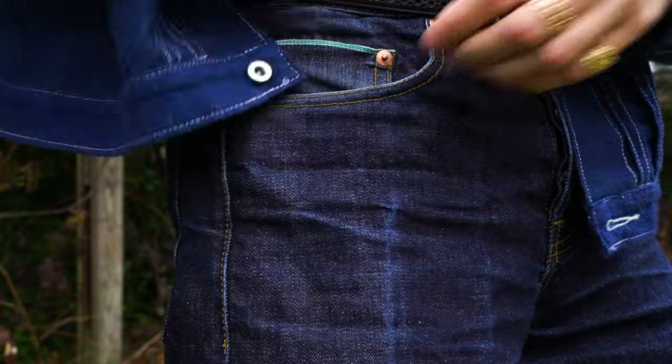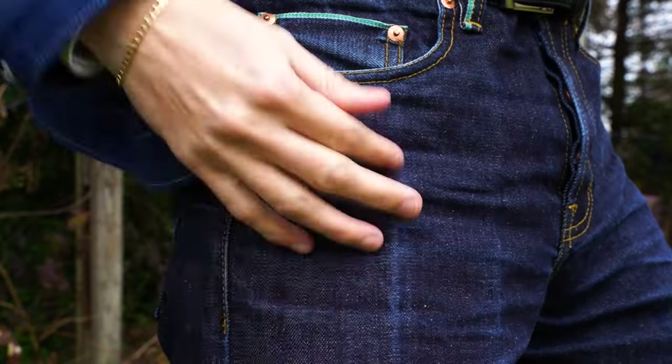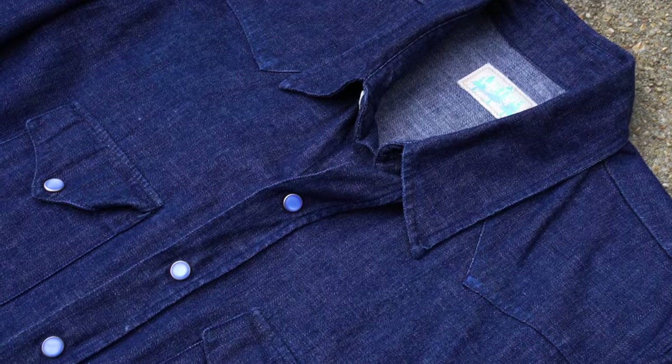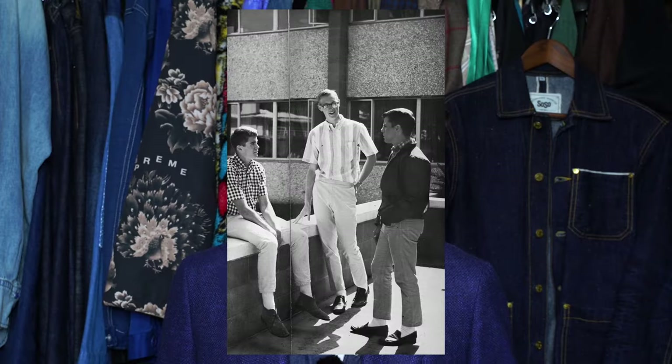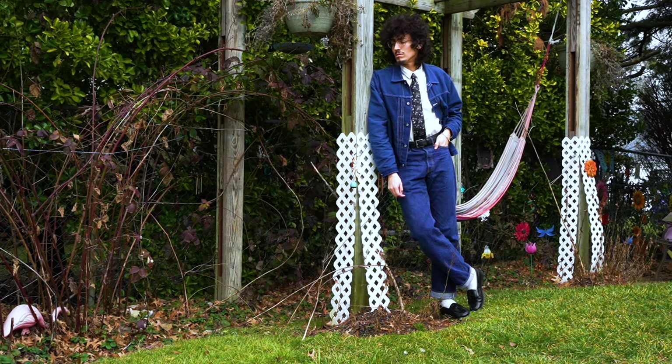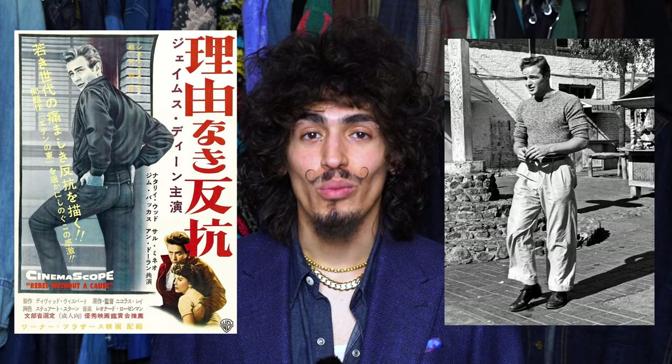Japanese raw selvage denim is known to be some of the best denim in the world, making for incredible and unique garments — whether denim jeans, jackets, or shirts. These garments are engineered to replicate the elegance and culture of American 1940s, 1950s, and 1960s style, when everything was about ivy style and that rebellious attitude. The Japanese were deeply enthused by American culture and icons like James Dean and Marlon Brando.